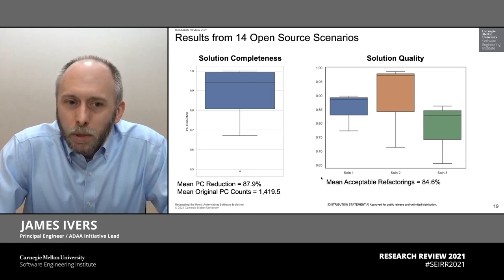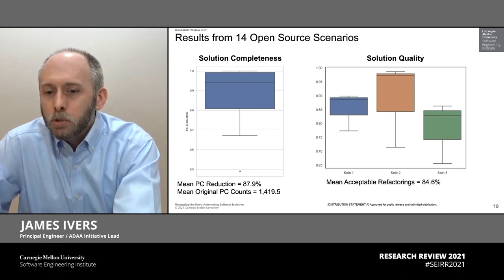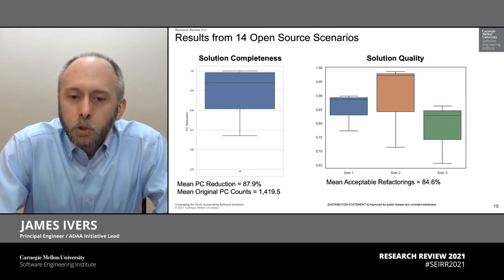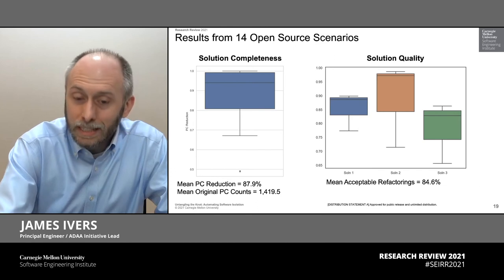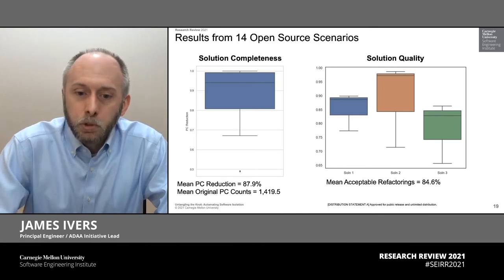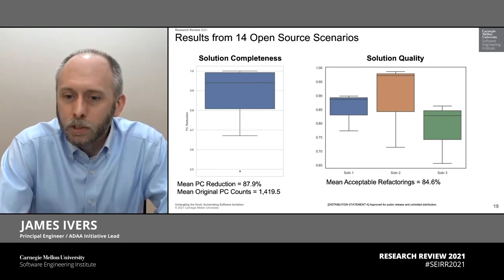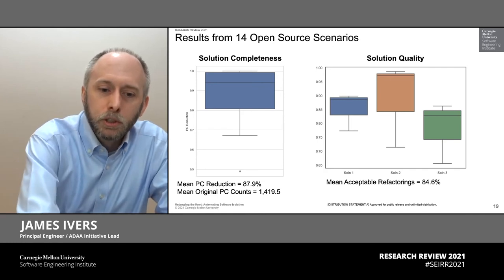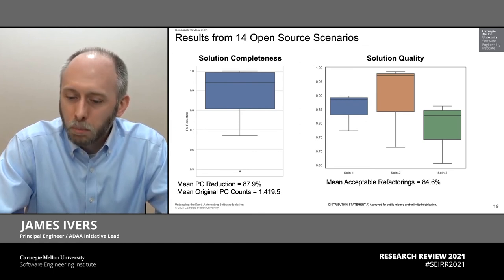Solution quality is the thornier issue, because while we can mathematically solve a big portion of the problem, the other question is will developers use those solutions? Will they find them acceptable? That's what we've been measuring under the heading of solution quality. Here we've done a few smaller scale tests with three or four developers, handed them recommendations generated by the tool, and asked them step by step, would you apply this refactoring? Does this make sense? The data to date shows that almost 85% of what the tool is generating is a recommendation that they would apply in code today. With a TRL-4 prototype, we're solving a huge portion of the problem in a way that is predominantly acceptable to developers, and these numbers will only go up over time.